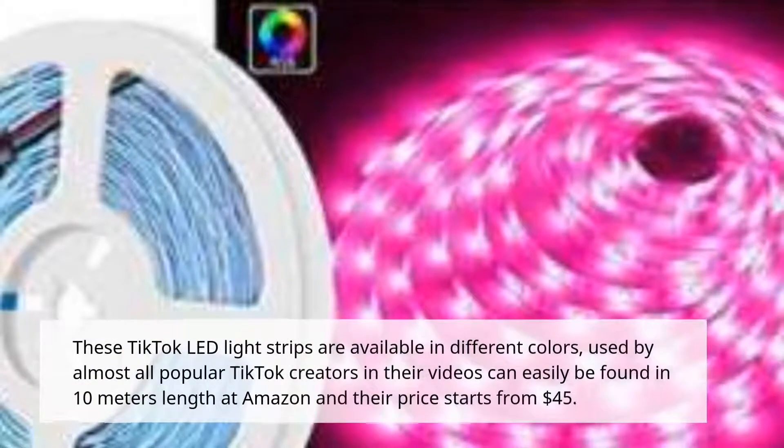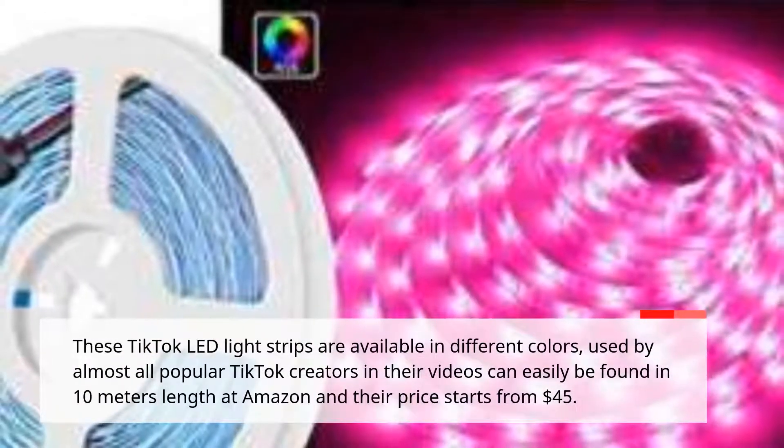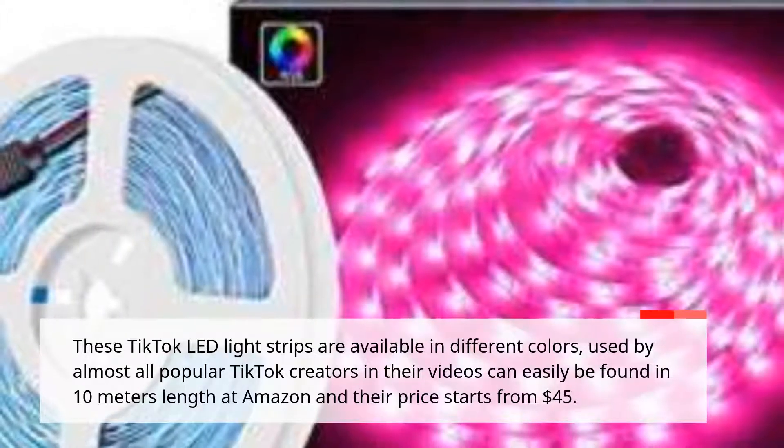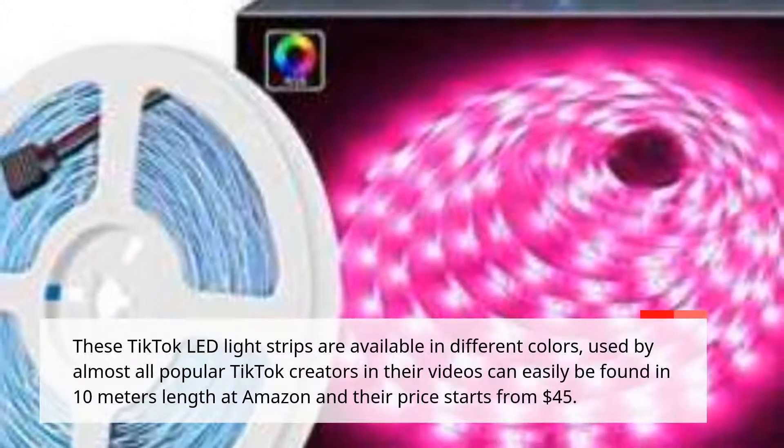These TikTok LED light strips are available in different colors, used by almost all popular TikTok creators. Their videos can easily be found in 10 meters length at Amazon, and their price starts from $45.